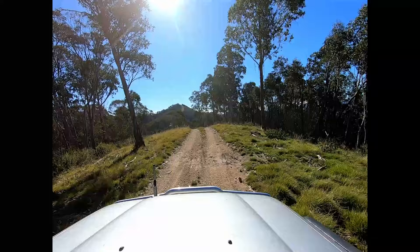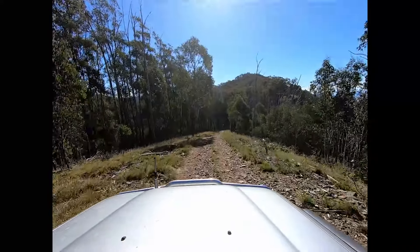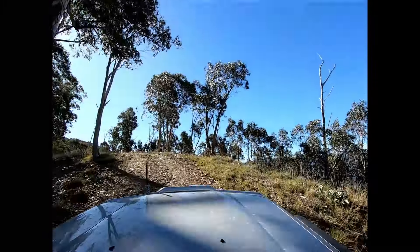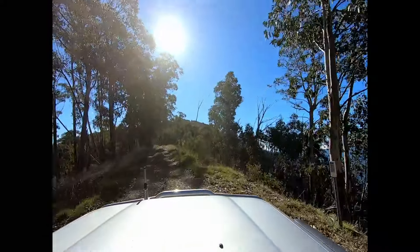The track runs along a series of narrow ridge lines and the views in all directions are superb. Every now and then when you're out four-wheel driving you come across a track that just completely surprises you, and this was one for sure.